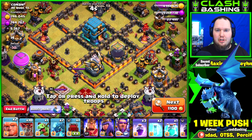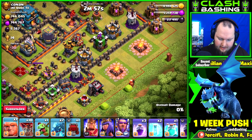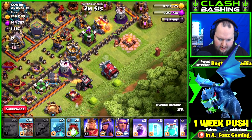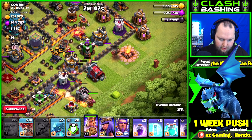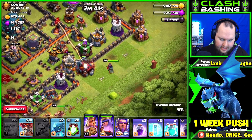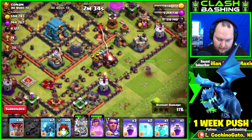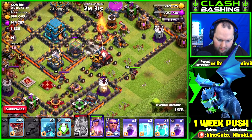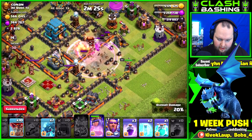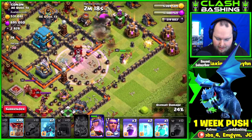The nice thing about being Town Hall 12 and pushing is I can hit whatever bases I want. Air defenses are down on this one, so this is lovely. I'll use these giants to tank, send the Wrecker in, use that baby dragon to funnel, then use the heroes to dive in and try to take out an air defense and the queen. We've got valkyries in the clan castle.